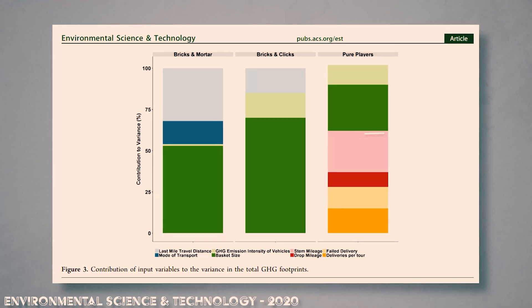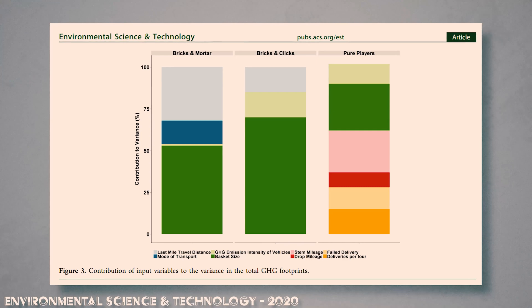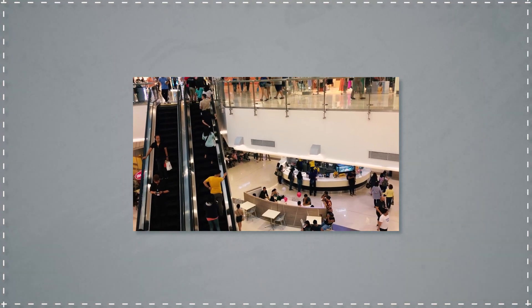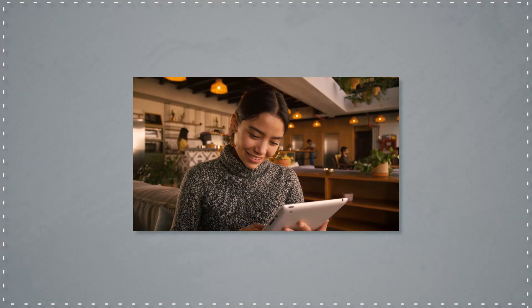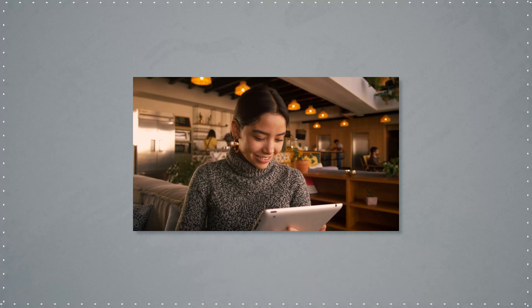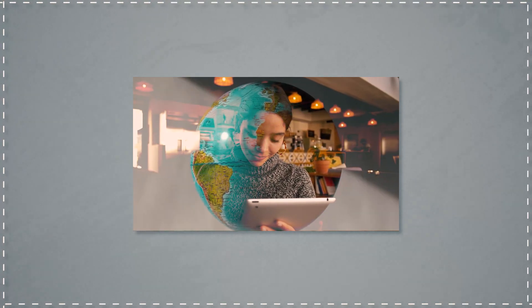Meanwhile, 50% of the footprint for an online delivery store is from the distance that the delivery has to go. So, holding off on your own shopping trip until it can be part of a bunch of different needed errands can make a surprising impact on the emissions of each of those items. In addition, doing some research on items before purchasing them online can help you find something that's likely to be manufactured close to you rather than halfway across the world.